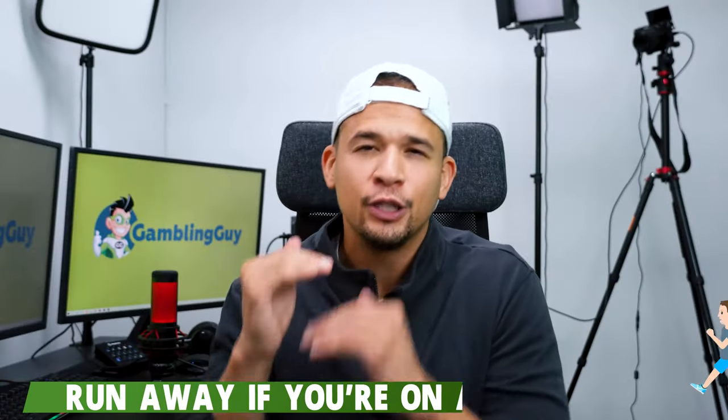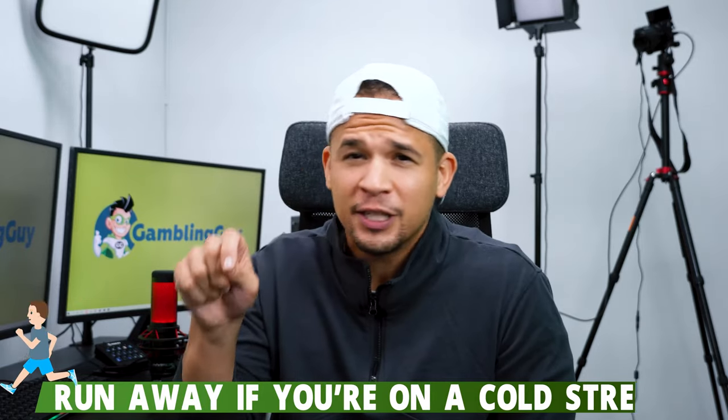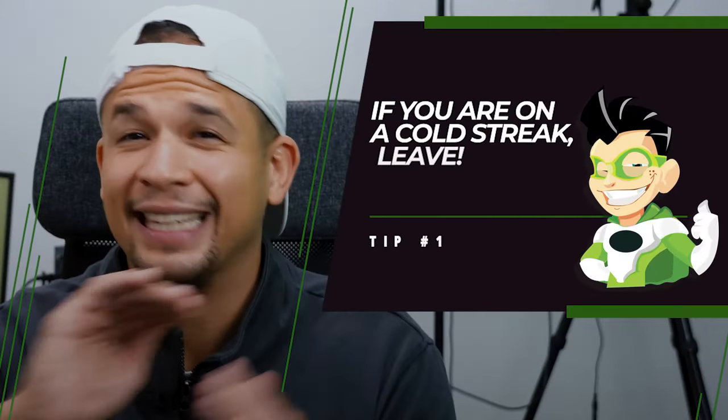Number one: run away if you're on a cold streak. If you are on a losing streak in any slot game, don't think, 'just a few more spins and I'm going to get it.' No, just leave. The algorithm is cold for whatever reason — just leave right now. So tip number one: if you're on a cold streak, leave.